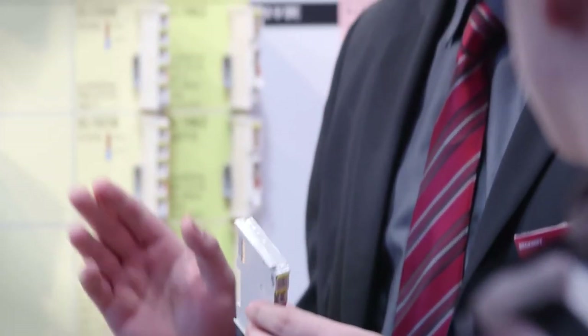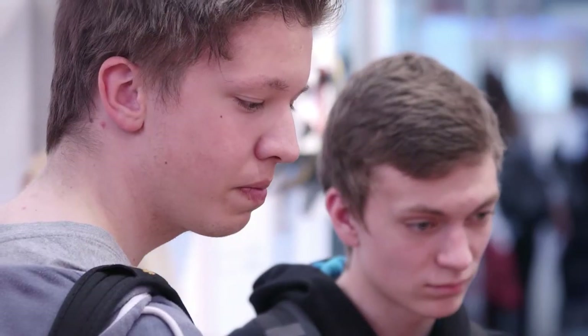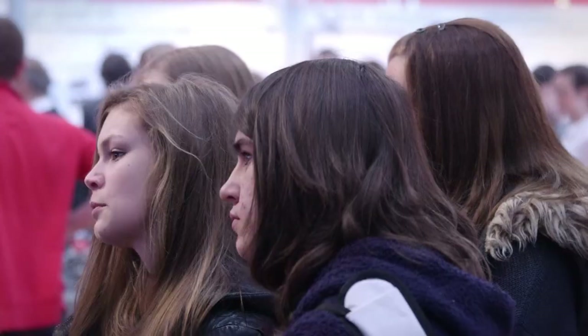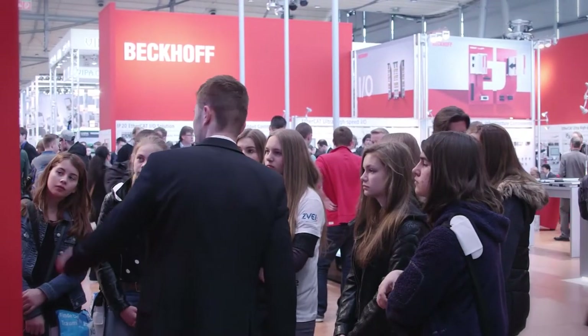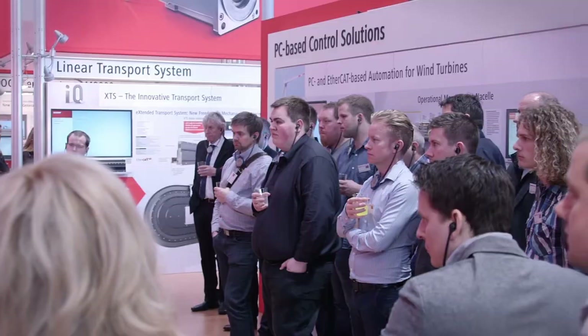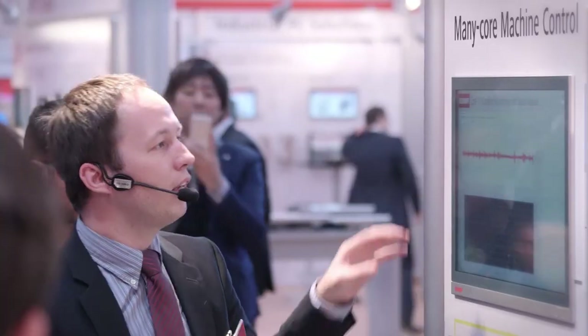This year the Beckhoff booth in Hall 9 will again be a point of interest for special visitor groups. As part of the Tech2U initiative, more than 630 students from East Westphalia will learn about PC-based control and the training opportunities offered by Beckhoff. Some 420 selected customers from more than 30 countries will get to know the products and the company at the trade fair and also at headquarters in Verl as part of Beckhoff's visitor program.